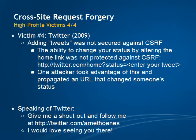Twitter was vulnerable to a CSRF attack up until February of this year. The function to change your status by tagging it onto the home link was not protected, which an attacker took advantage of. He spread a link throughout Twitter that updated a user's status, causing their followers to visit and subsequently post the link themselves, and on and on and on.